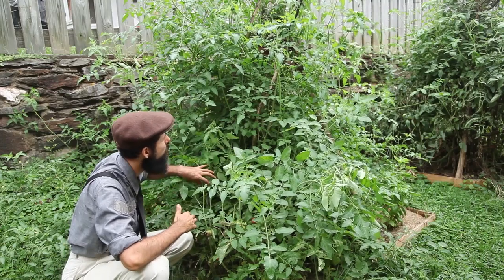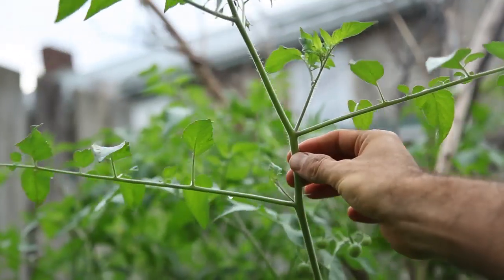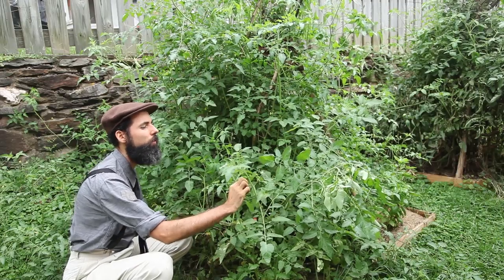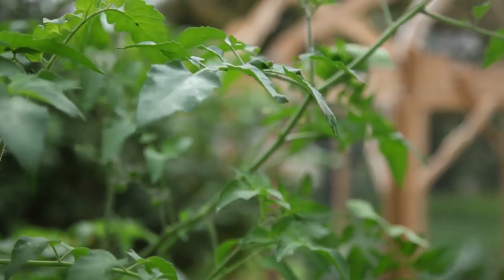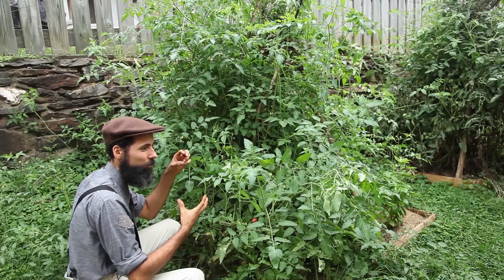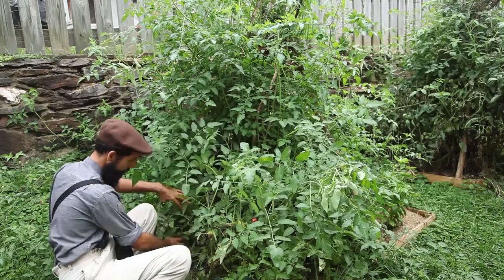The plant doesn't produce as much and it has the typical thin stems characteristic of the Galapagos tomato. It still produces — just not abundantly. For cherries it's good. It's not like the ones that bear about a hundred fruit in one cluster, but can't complain. That's a keeper.